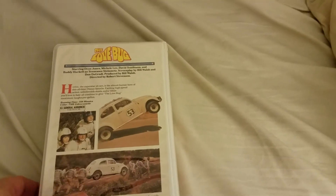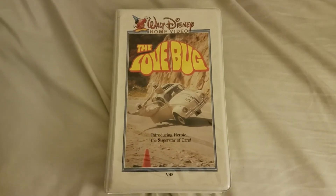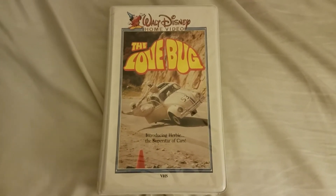The gentleman who originally was selling this had it for $10 and he had an offer option, and I offered him $7 and he accepted.